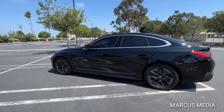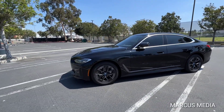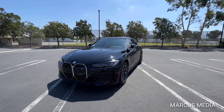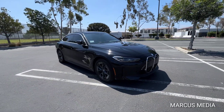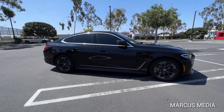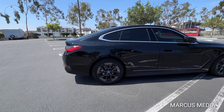All right guys, so there you have it — BMW i4, first generation, full electric, over 300 horsepower. The range is very competitive to the Model 3, so no more range anxiety. The technology is moving fast — electric world, here we come. Thank you for watching guys, I'll join you in the next video.